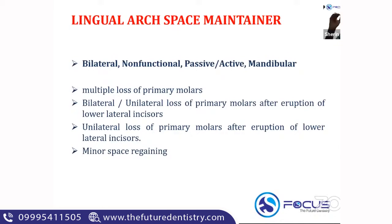Whenever it comes to space maintainers, always keep in mind the age of the child — does it correspond to the eruption of the permanent first molars and permanent anterior teeth? The indications of a lingual arch space maintainer include multiple tooth loss, bilateral loss, unilateral loss after eruption of the lower incisors, and minor space regaining.